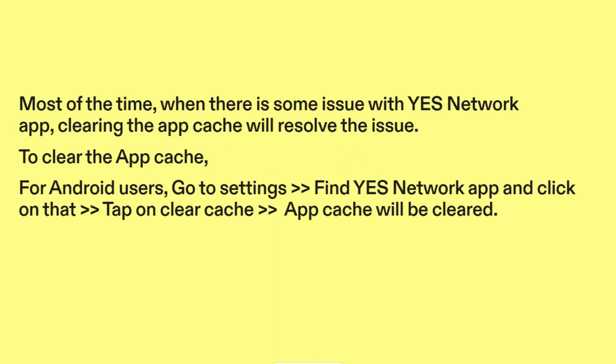Fix four: clear app cache. Most of the time, when there is some issue with the YesNetwork app, clearing the app cache will resolve the issue. To clear the app cache for Android users, go to Settings, find the YesNetwork app, and click on it. Tap on Clear Cache and the app cache will be cleared.